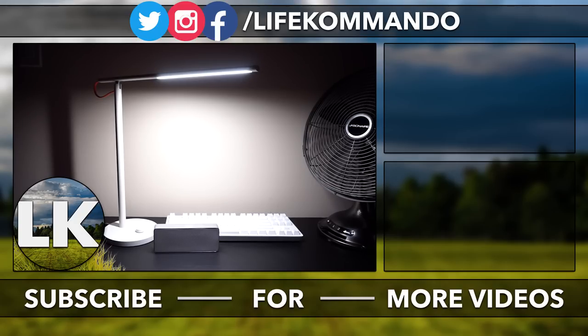And yeah, guys — that is pretty much it. Thank you guys for watching. Hope you guys enjoyed this video and found it helpful. If you did, hit the like button and subscribe for more content like this. I'll see you guys in the next video. Take care, everyone.